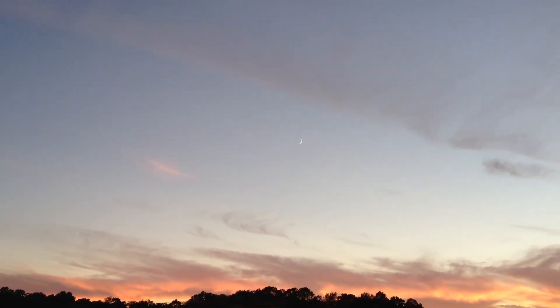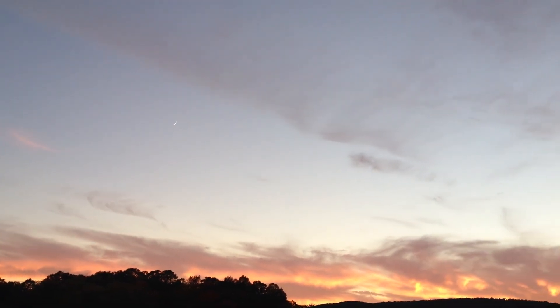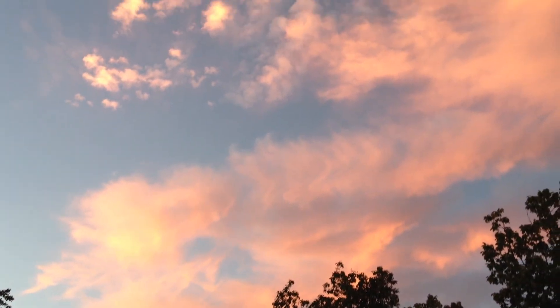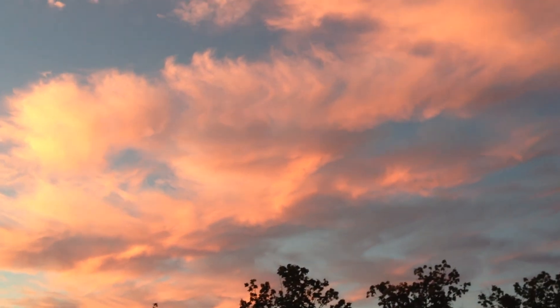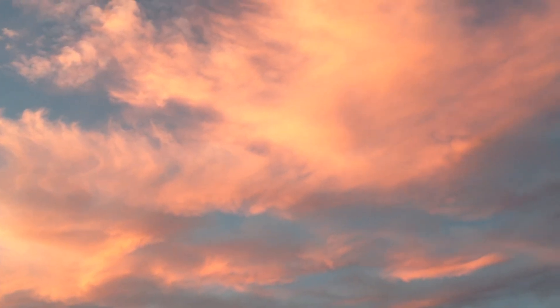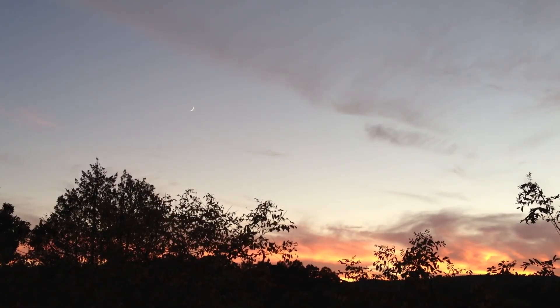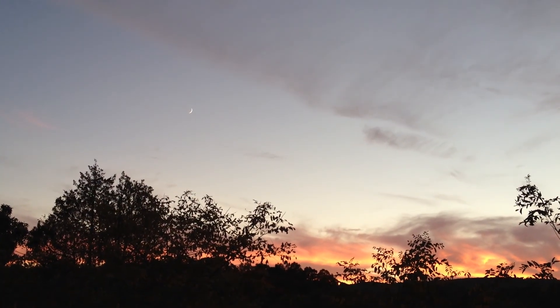Sliver of a moon. Beautiful sunset. The most color is above us. Wow. A lot of sirens in Romney — you can hear it over the hills.